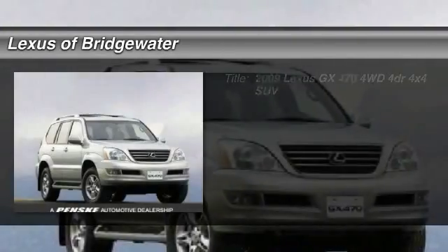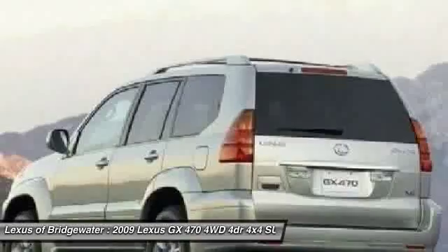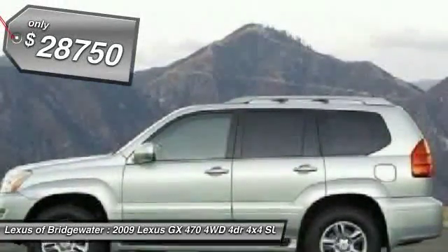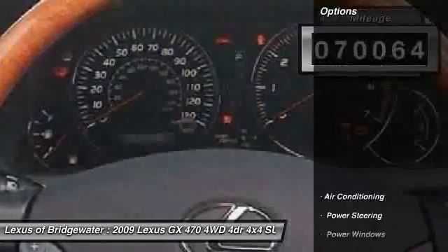The 2009 Lexus GX470. The Lexus GX470 is designed for active families who are on the go, balancing comfort and features with real off-road potential. It's priced below $30,000. This vehicle has less than 75,000 miles. Here are some of this vehicle's great options.